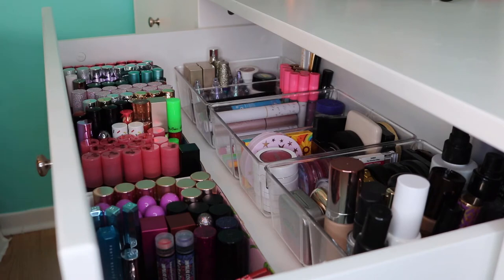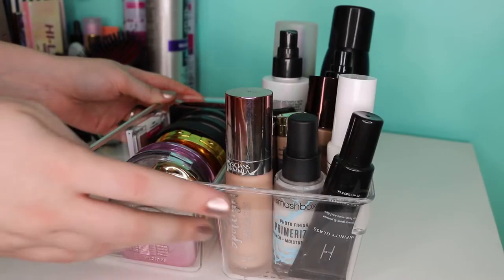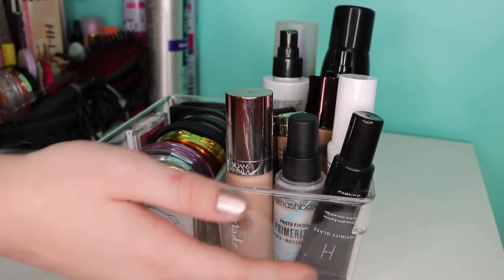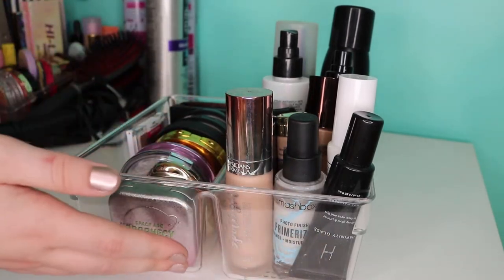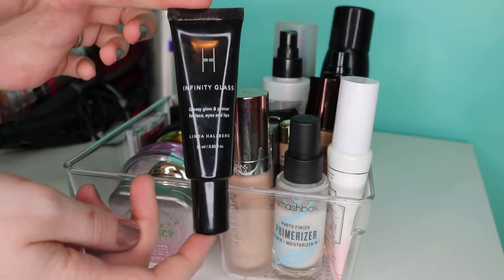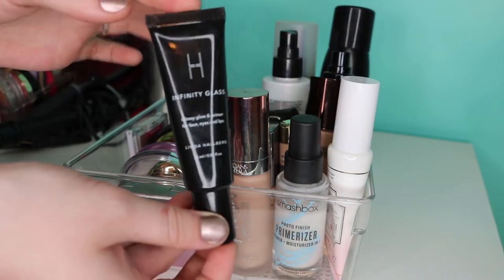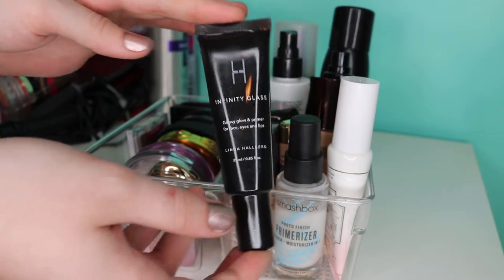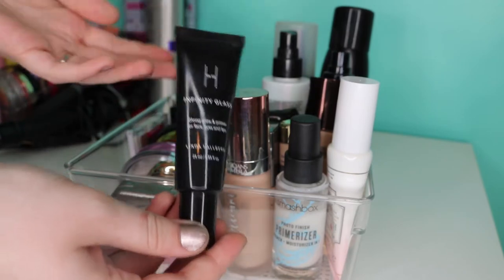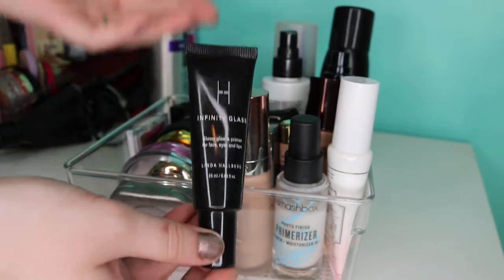In this drawer, we basically have everything from lips to eyes to face — everything except eyeshadow palettes, face palettes, and glitters. So this is the first little container I took out. On the right, we have mostly base products. I honestly don't have enough concealers, foundations, or sprays to dedicate an entire section to them, so they basically all live together in here. The first product in the front is my Linda Hallberg Infinity Glass — a multi-use gloss you can use on face, eyes, or lips, though I've never used it on lips since I'd just reach for a normal lip gloss formula.